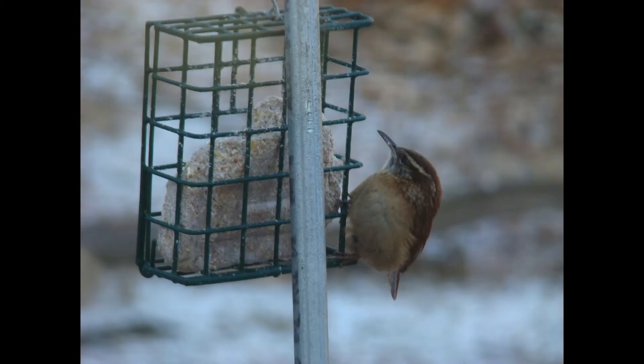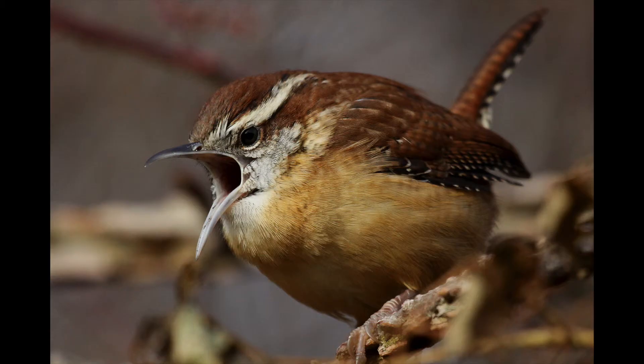The Carolina Wren mostly eats insects and spiders. It prefers to feed at suet feeders. Here are some calls for a Carolina Wren.